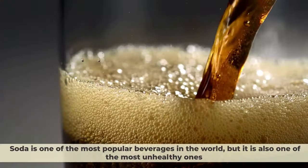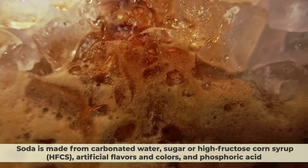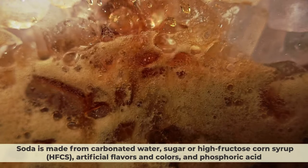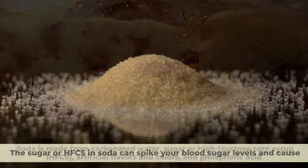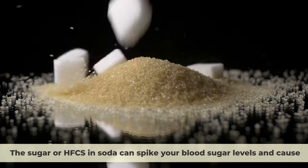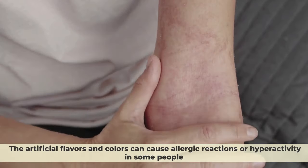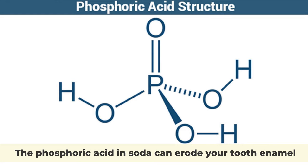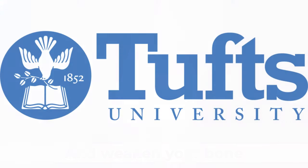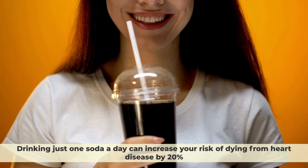Number 7: Soda. Soda is one of the most popular beverages in the world, but it is also one of the most unhealthy ones. Soda is made from carbonated water, sugar or high-fructose corn syrup, artificial flavors and colors, and phosphoric acid. The sugar or corn syrup can spike your blood sugar levels and cause weight gain, diabetes, and tooth decay. The artificial flavors and colors can cause allergic reactions or hyperactivity in some people. The phosphoric acid can erode your tooth enamel and weaken your bones. According to a study by Tufts University in 2016, drinking just one soda a day can increase your risk of dying from heart disease by 20%.